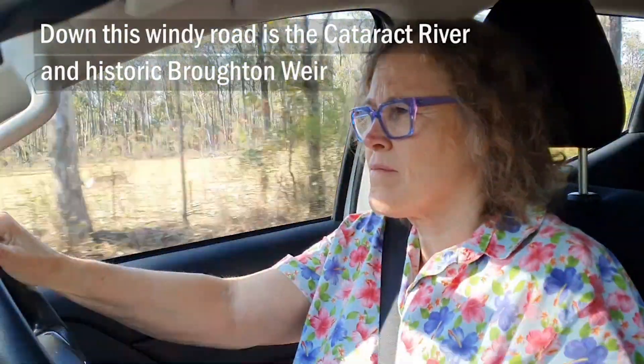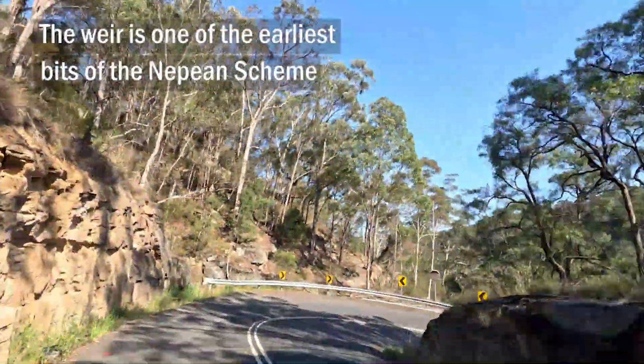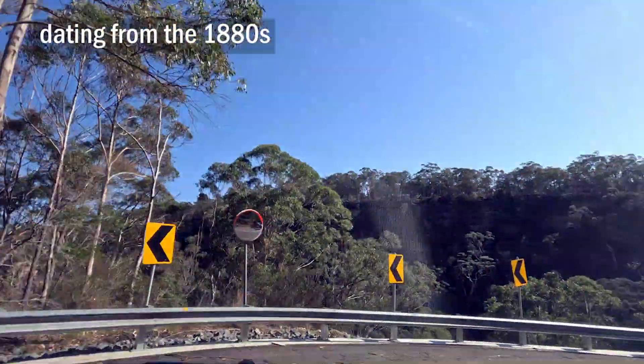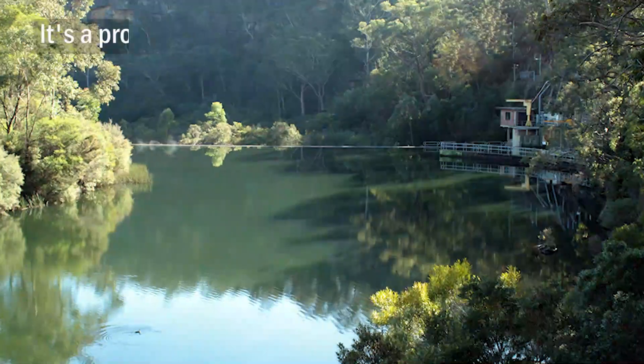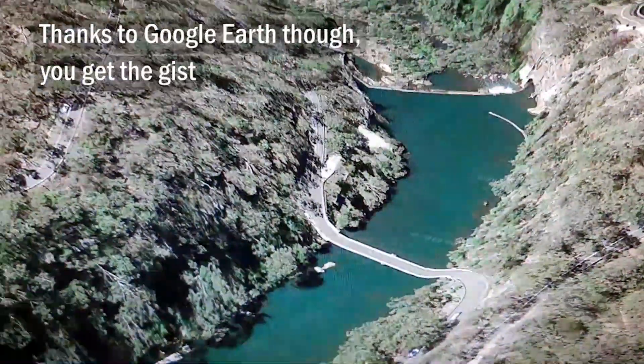Down this windy road is the Cataract River and historic Broughton Weir. The weir is one of the earliest bits of the Nepean Scheme, dating from the 1880s. It's still part of the region's water supply system today. It's a protected area — but thanks to Google Earth, you get the gist.